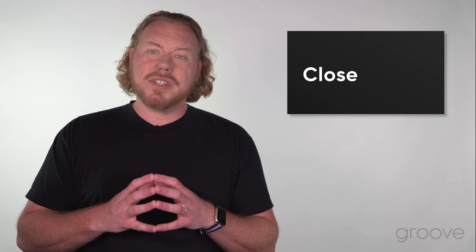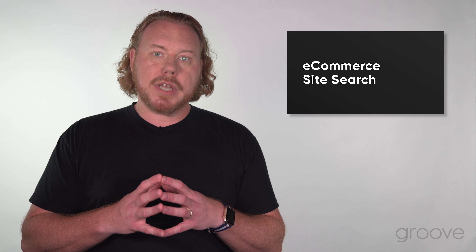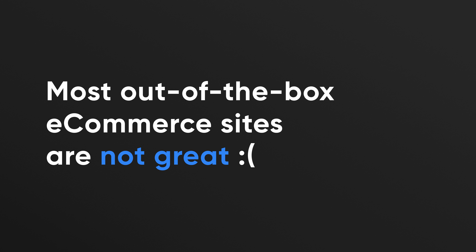The first strategy we're gonna leverage is e-commerce site search. Most site searches that come out of the box on e-commerce platforms are not great. An average site searcher is 3 to 5x more likely to convert than a normal site visitor. They're actively looking for something on your website that they're trying to find, and their AOV is sometimes 25 to 50% higher as well.